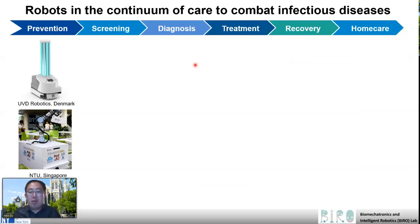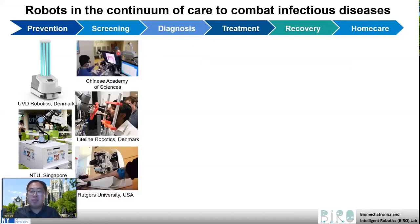Today we will focus on a special category — basically medical robots. I classify the medical robots in the continuum of care to combat infectious disease into six categories, including medical robots for disease prevention and medical robots for screening. For example, the robots developed in the Chinese Academy of Science, Lifeline Robotics developed in Denmark, and the blood sampling robot developed at Rutgers University in the United States.